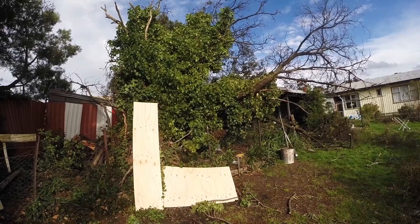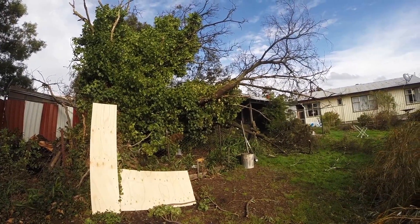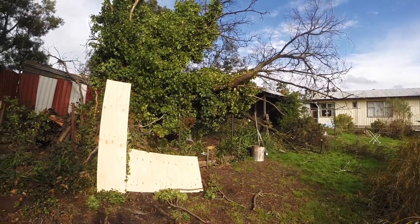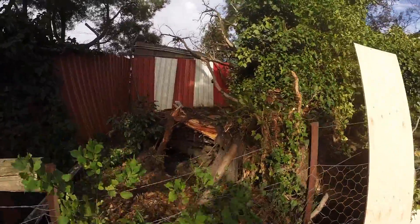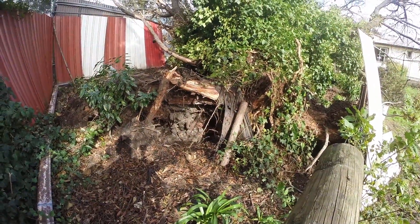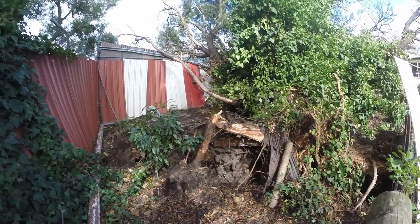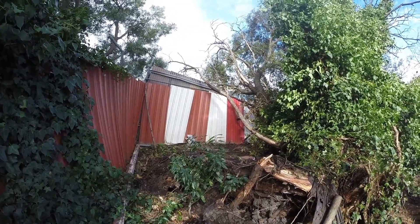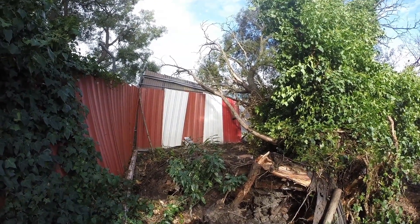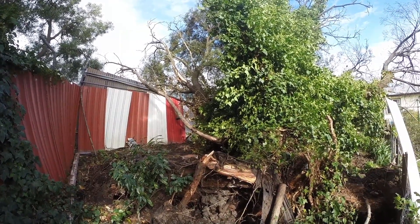There it is - good old blackwood, a nice big old tree. You can see it was pulled up by the roots. It was really, really windy and that one came down on the fence, which is in the course of being fixed by insurance, who have been very good so far.